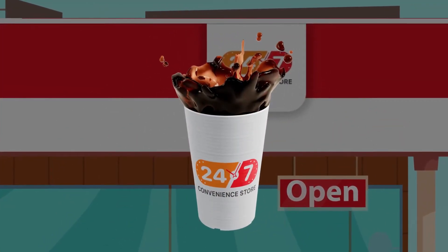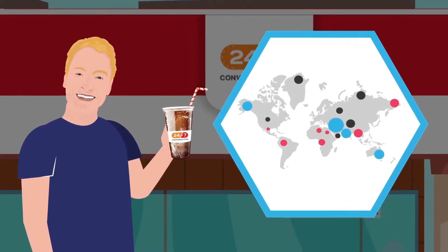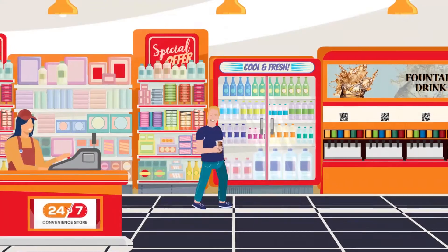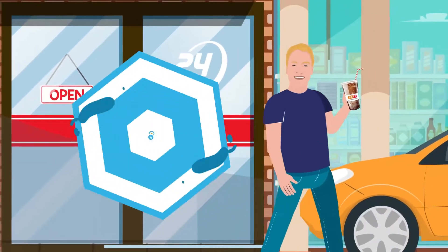Do you love cold brews and fountain drinks? So does Bob and millions like him worldwide. Here's Bob grabbing his favorite drink every morning on his way to work. He walks in, scans and walks out, saving both time and money.